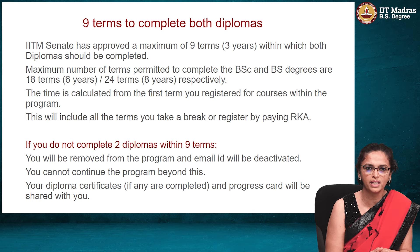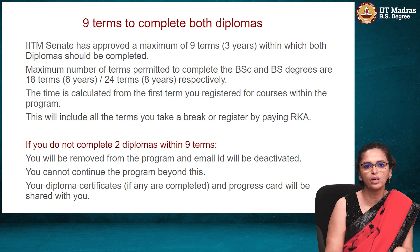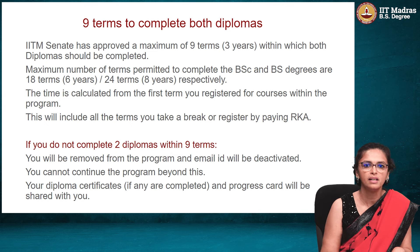In 2022 it will be counted as 3 terms, and in 2023 it will be counted as 3 terms. So by December 2023, students who joined the foundation level in January 2021 would have completed 9 terms.